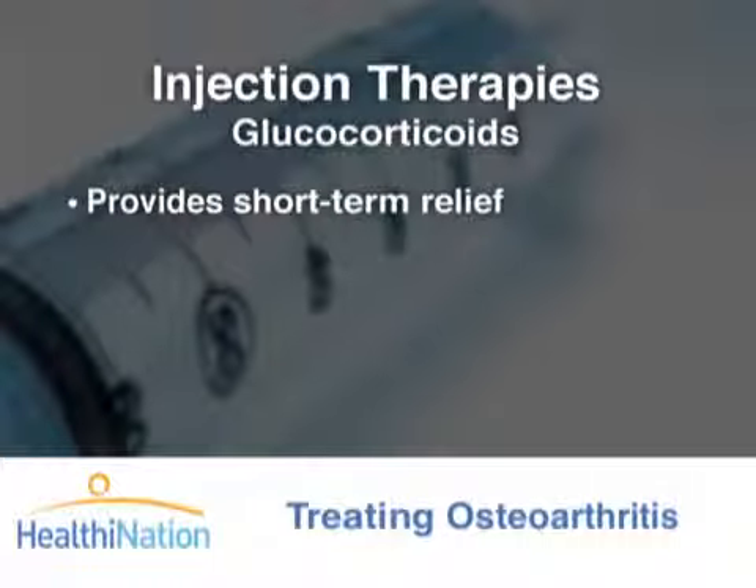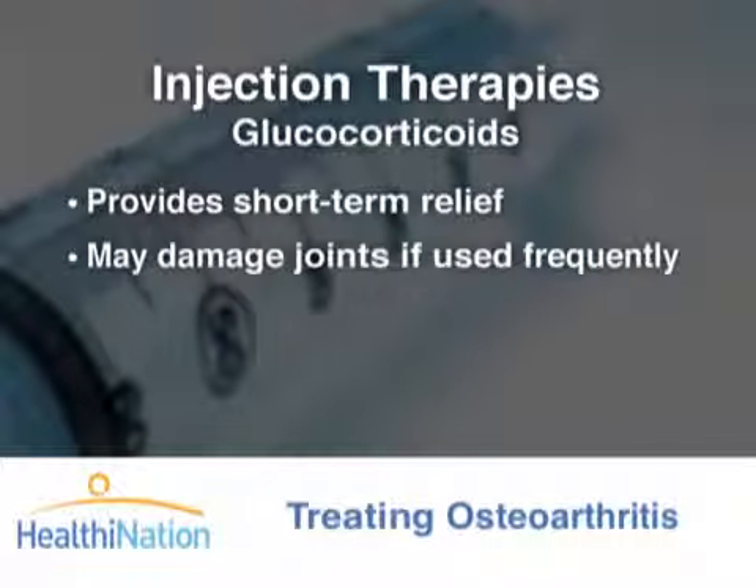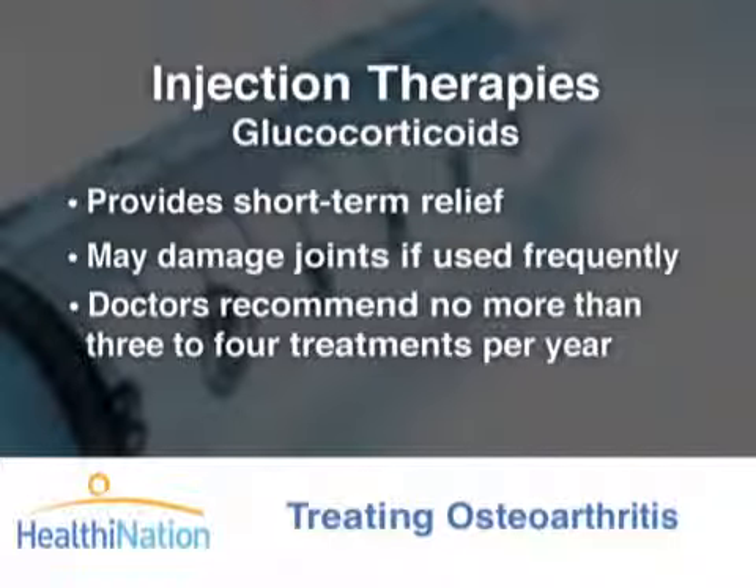A type of steroid injection right into the joint can also be used to reduce inflammation and pain. However, these steroids, called glucocorticoids, only provide short-term relief. They may also damage some joints if used frequently. Thus, doctors recommend no more than three or four treatments per year.